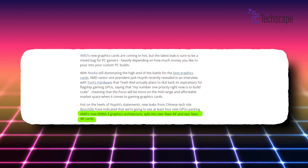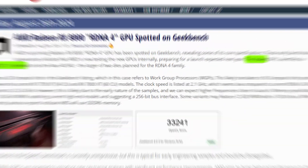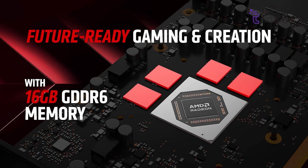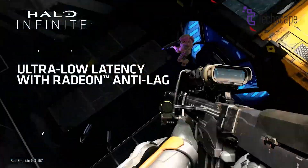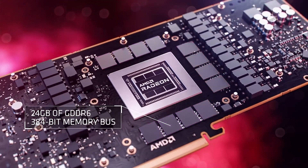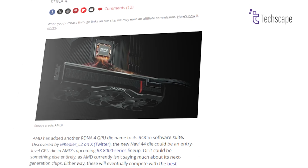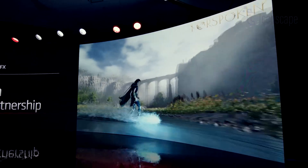AMD's RX 8000 series is rumored to feature four new GPUs based on two chips: Navi 48 and Navi 44. The more powerful Navi 48, codenamed GFX 1201, targets the high-end mainstream market with up to 28 compute units and 16 GB of GDDR6 VRAM on a 256-bit bus. Early leaks show conservative clock speeds around 2.1 GHz, but final products may approach 3 GHz. The mid-range Navi 44, likely codenamed GFX 1200, is speculated to have around 32 compute units and 12 GB of GDDR6 memory on a 192-bit bus. Both chips promise significant performance improvements over current models due to RDNA 4 architectural advancements.